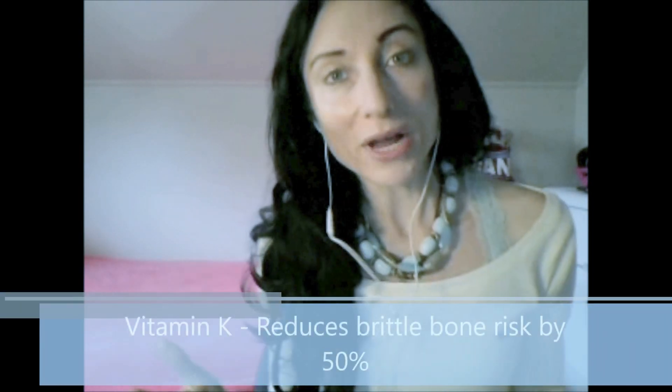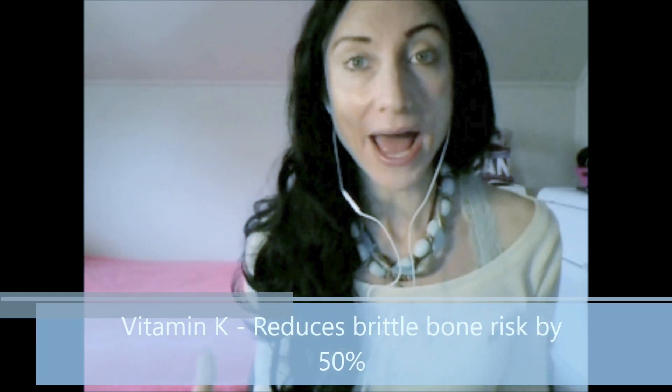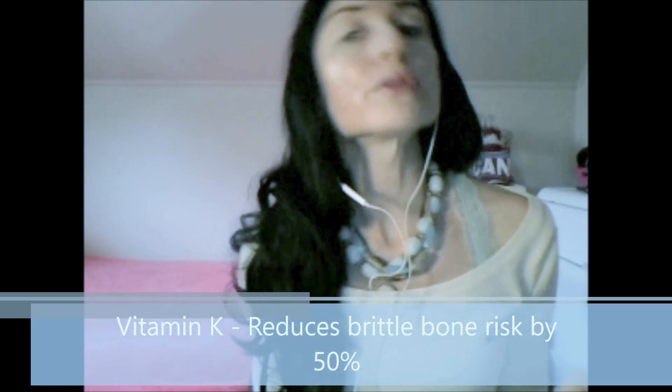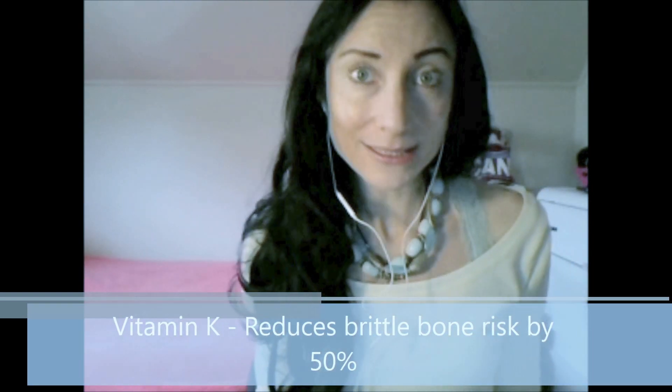Vitamin K is a supplement you really want to take advantage of. According to the Journal of Clinical Nutrition, increasing your vitamin K intake was found to reduce your risk of brittle bones by 50%. Vitamin K is study-proven to have bone strengthening capabilities.